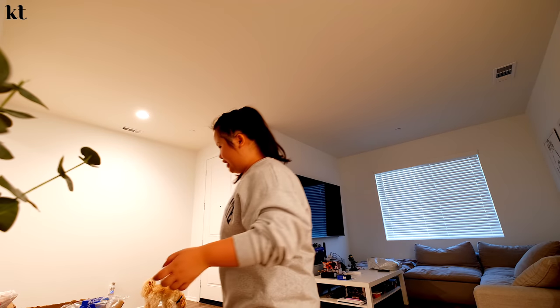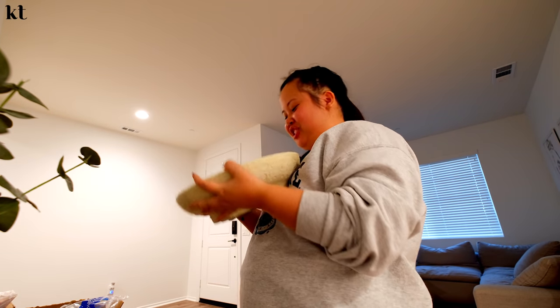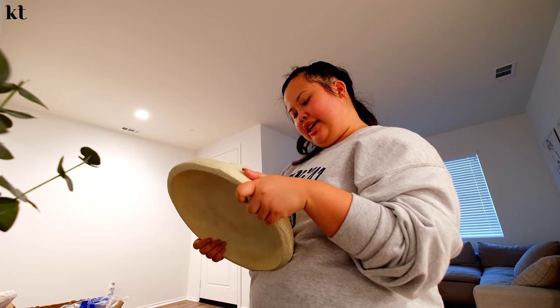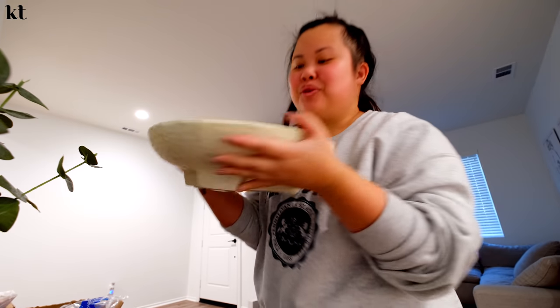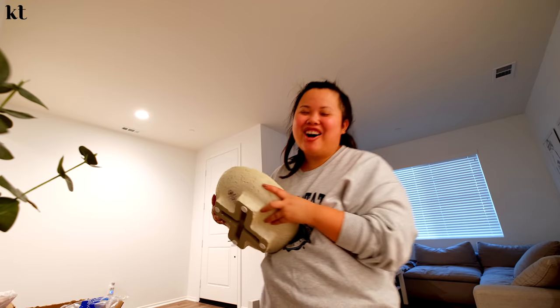And then this is my favorite purchase from today's Target run. It's very heavy. You guys, look at this — doesn't it look like something you could get from Restoration Hardware? This was $35 from the Studio McGee Decorative Bowl Collection. So cute, right? I'm very excited for this because I'm going to put it on our coffee table in our living room in the back. That is coming on Friday.